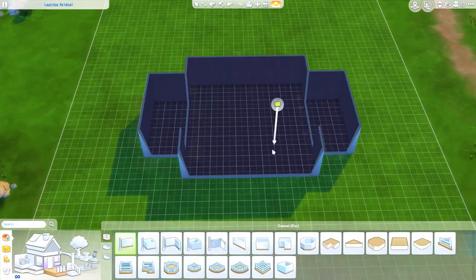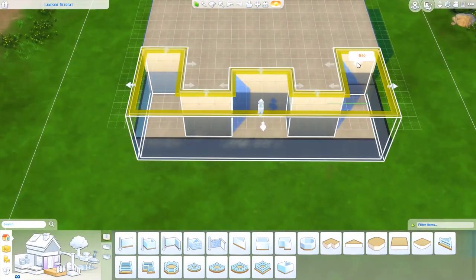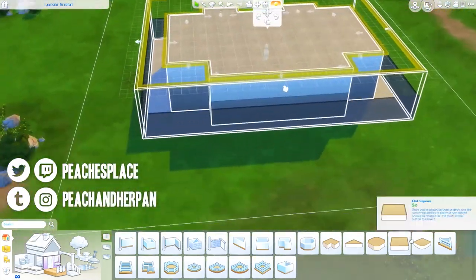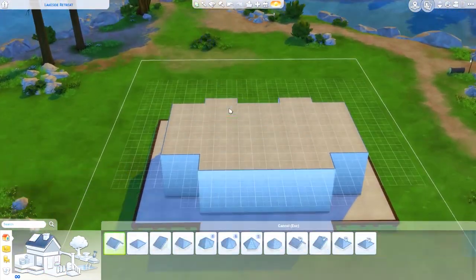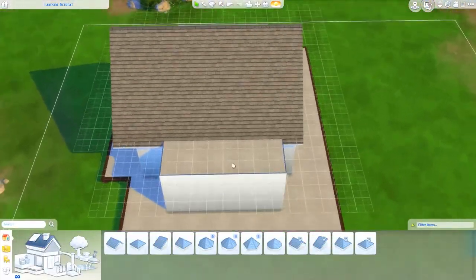Hey guys, it's PJs and welcome back to The Sims 4. This is the very last build of the Camp Stanley collaboration that I was doing with Irrelevant Sims, and we're finishing up the world of Granite Falls with the Welcome Center.